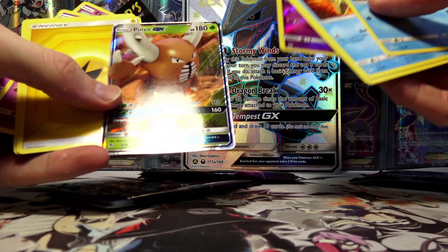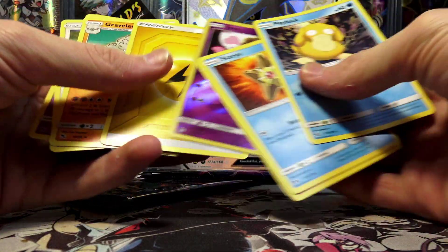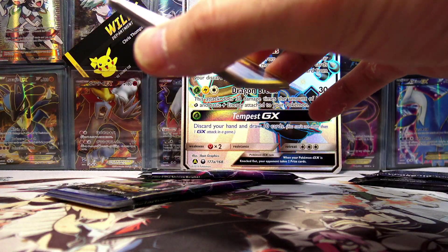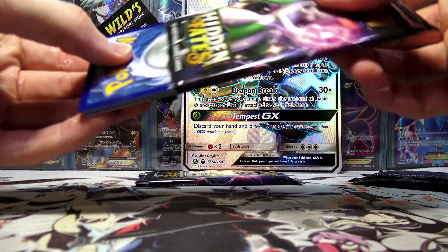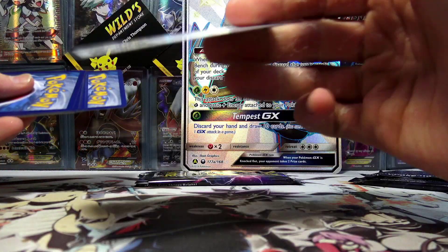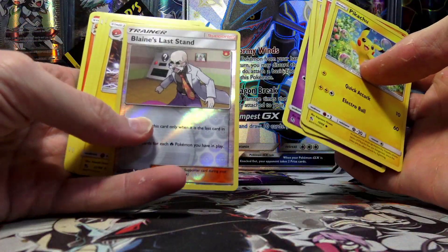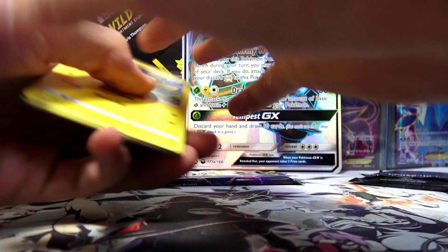At least they threw a Pinsir in there — I'll take that. We got a Pinsir GX and a Jynx. I don't even know how to feel about this. At least they kind of left the codes in there. We've got a Blaine's Last Stand and just a regular rare. Nothing doing there.